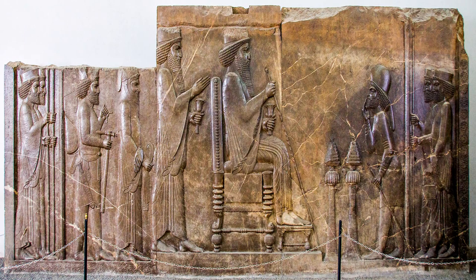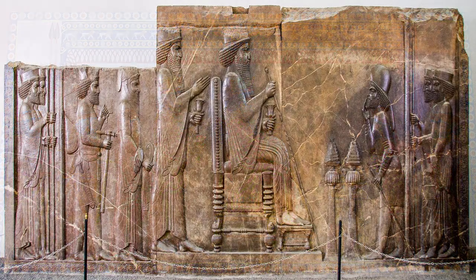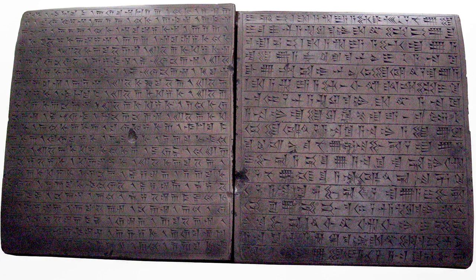A bas-relief discovered in the treasury shows Xerxes sitting on the throne in official attire. Behind the king, the crown prince, one of the courtiers, a personal weapon carrier and royal guards are standing respectively. There are two incense burners in front of the king and the chief of ceremonies reports respectfully. According to archaeologists' research, among the clay inscriptions that have been read so far, some important matters were identified, including the salary payment system, the type of materials used in Persepolis, the date of foundation, the building process, and the ominous fate of this splendid city.